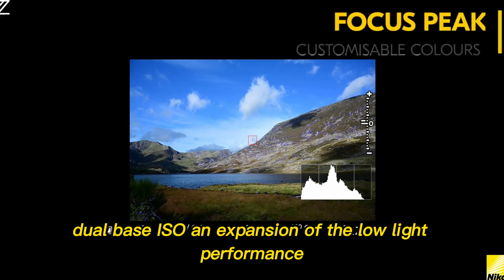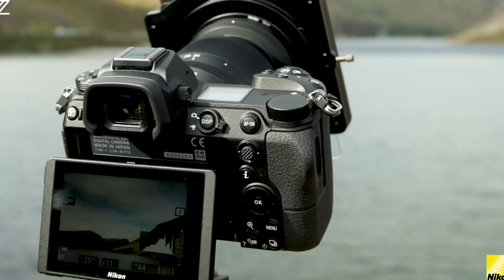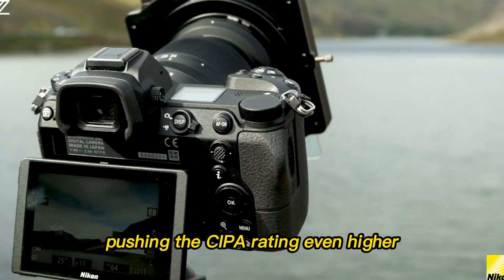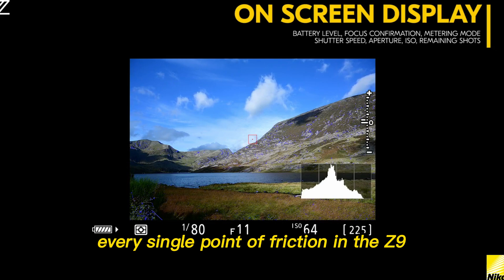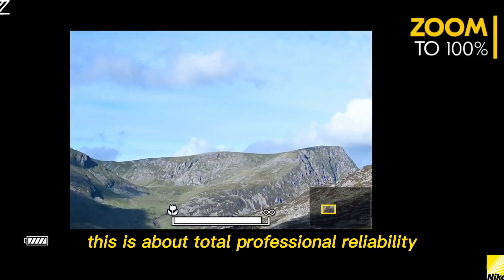Dual-base ISO — an expansion of the low-light performance giving cinematographers more latitude in dark scenes. Battery life: an incrementally larger or more efficient battery pushing the CIPA rating even higher, cementing its status as a camera that simply does not quit. Every single point of friction in the Z9 seems to have been noted and engineered out in the Z9 II. This is about total professional reliability.